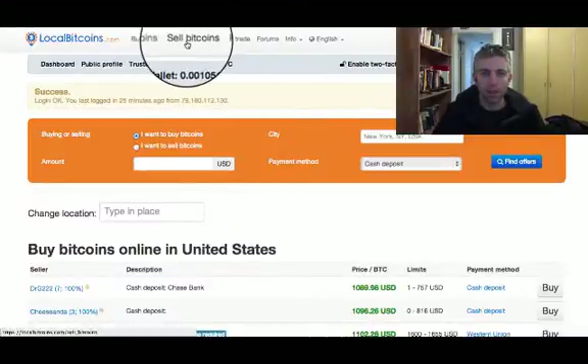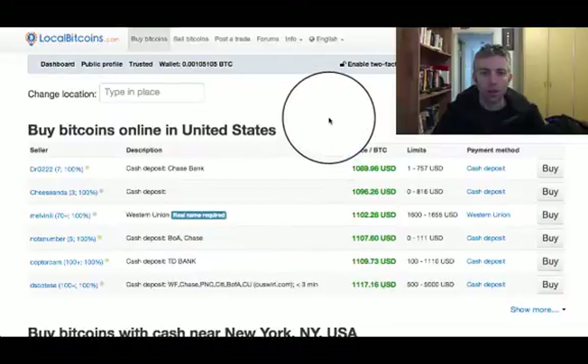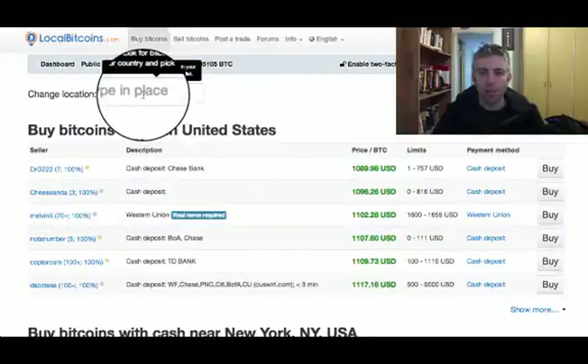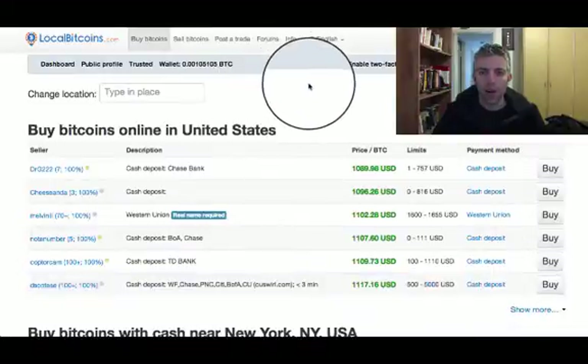Now I'm inside LocalBitcoins and as you can see I can buy bitcoins or sell bitcoins. I'm currently going to go for the buy bitcoins option. Now it's going to show me all the different places I can buy Bitcoin in my region. You can also type a place here — a country or even a city — and it will show you people nearby.